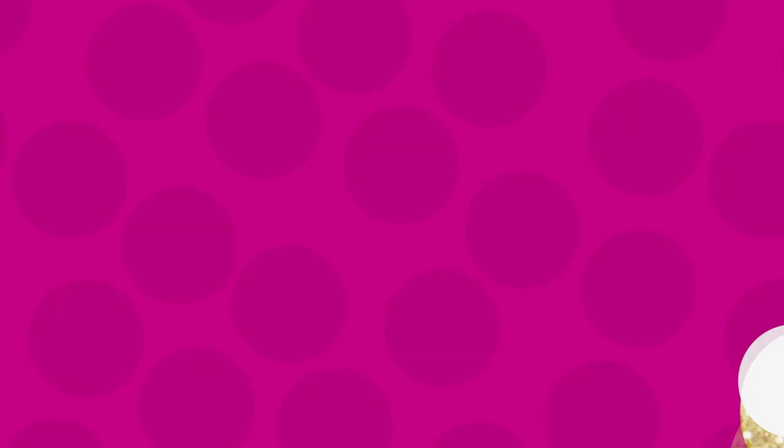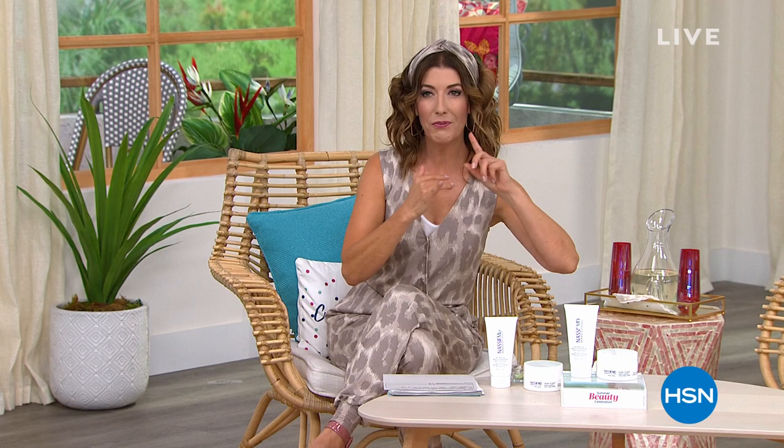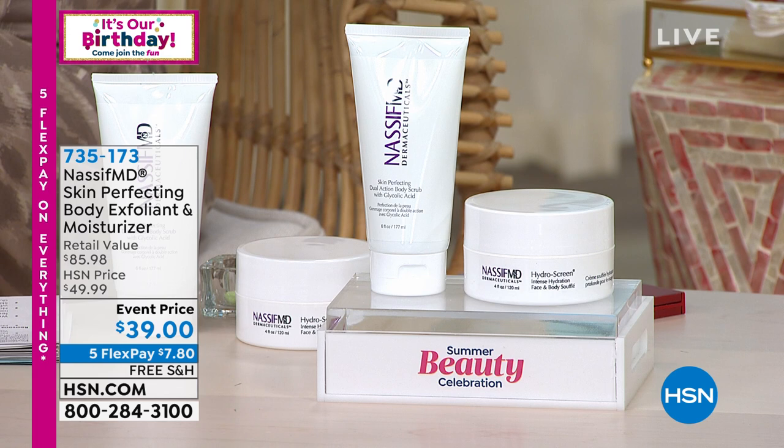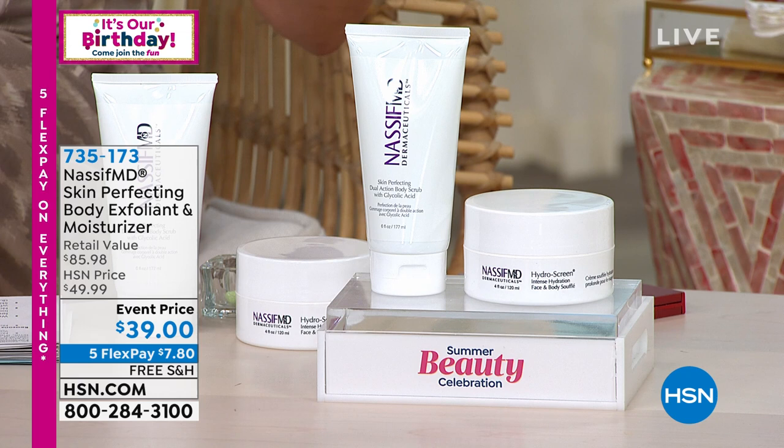Our birthday, your party — welcome to it. All your summer beauty essentials from head to toe. We covered hair with Martino, feet with the Easy Foot File and scrub. Now something for the body: coming up next, if you have dry or rough skin and want to exfoliate, moisturize, and get that spa experience, you're getting the body scrub and the face and body soufflé from Dr. Paul Nasif today at an incredible price — a huge customer pick.